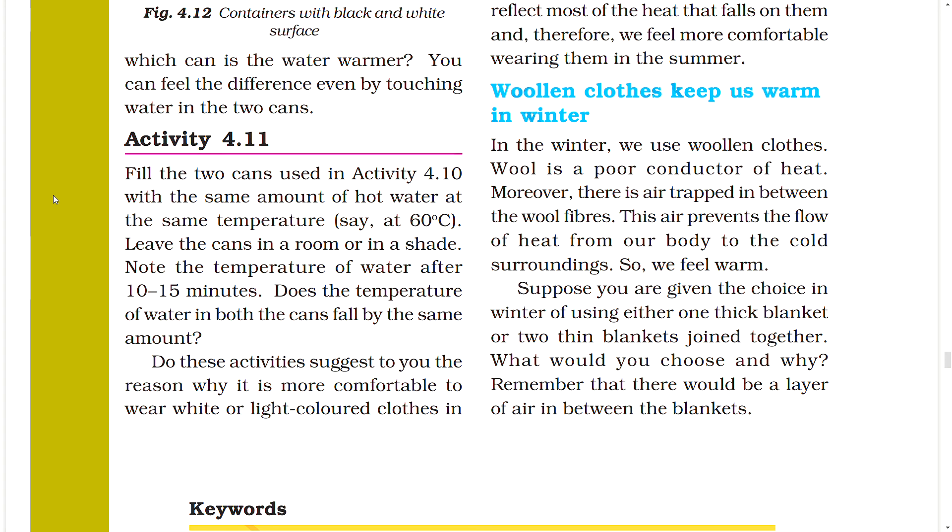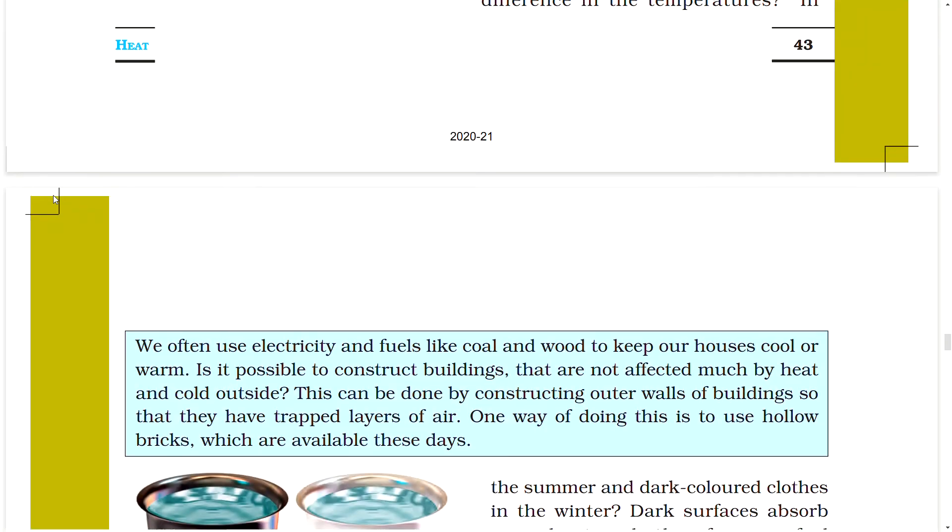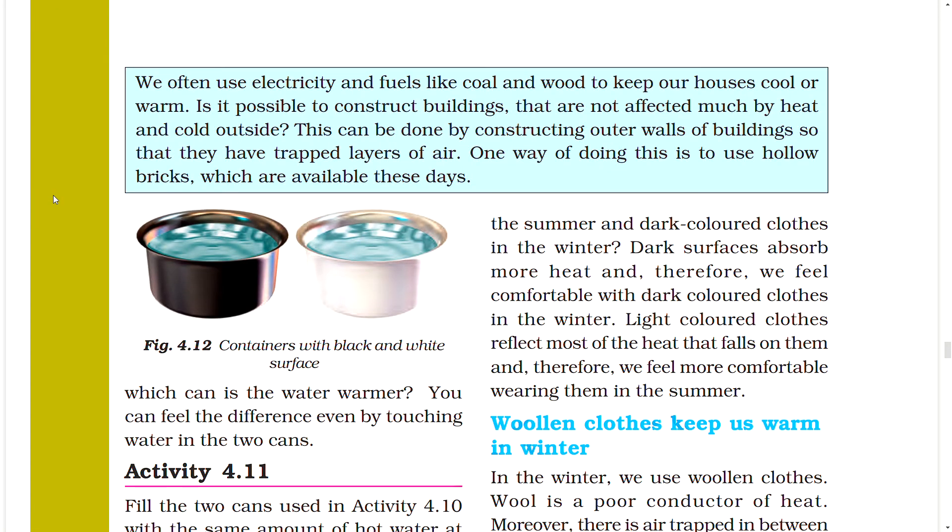Activity 4.11: Fill the two cans used in Activity 4.10 with the same amount of hot water at the same temperature, say 60 degrees C. Leave the cans in a room and note the temperature after 10 to 15 minutes. Dark surfaces absorb more heat, so we feel comfortable with dark colored clothes in winter. Light colored clothes reflect most of the heat that falls on them, so we feel more comfortable wearing them in summer.